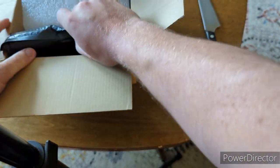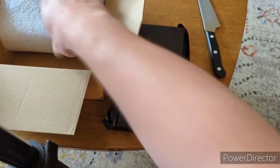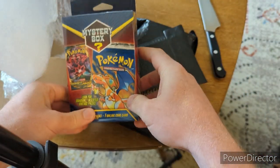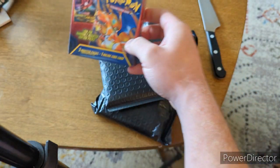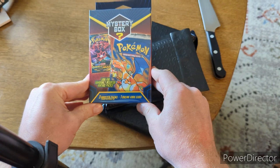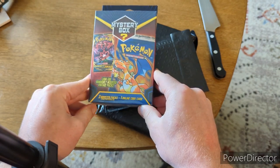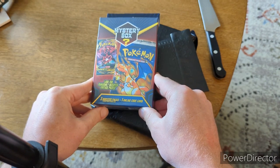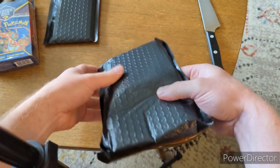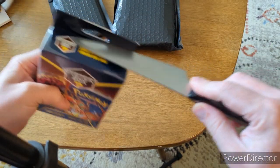We have our packs — another pack, another — and we also have a mystery power box here as well. I'm told that this is the old version of the mystery power box before they changed it up. I know they don't have a great reputation, but let's see what's inside. Let's start off with the mystery power box.